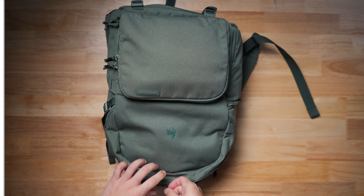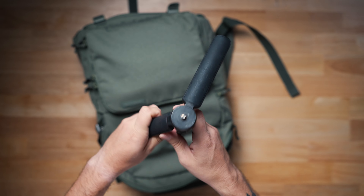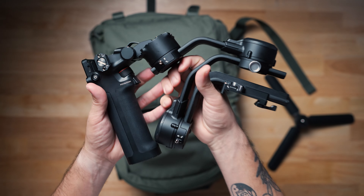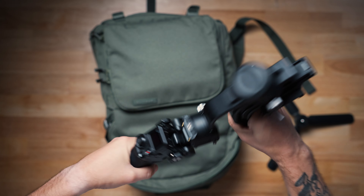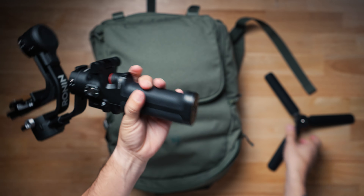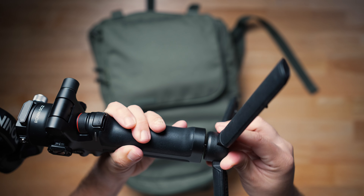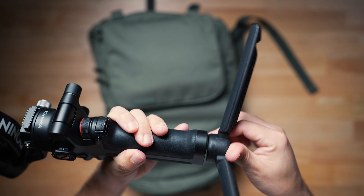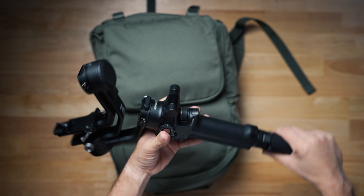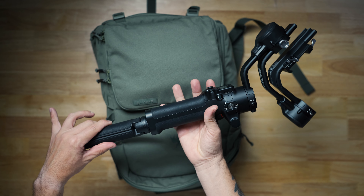The Ronin RS-C2 has been my workhorse gimbal for the last few years, and for good reason. It's small and lightweight, and you can fold it in half to pack it into a smaller bag or compartment, making traveling a lot easier. While it's nothing crazy fancy, it gets the job done and I don't plan to replace it anytime soon unless the motors finally burn out.